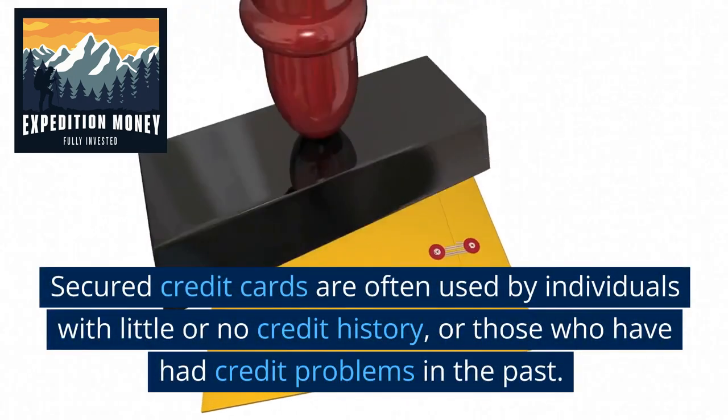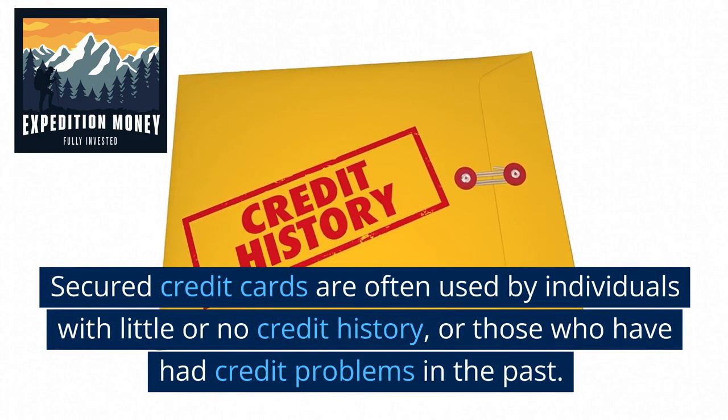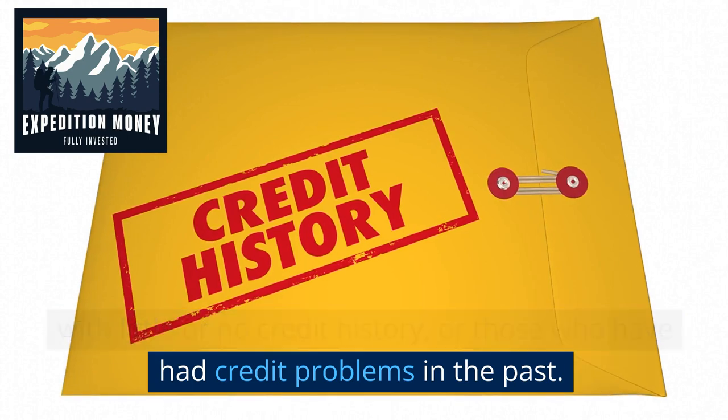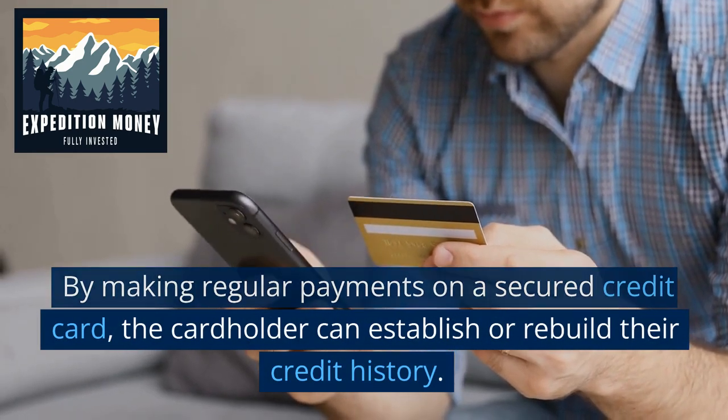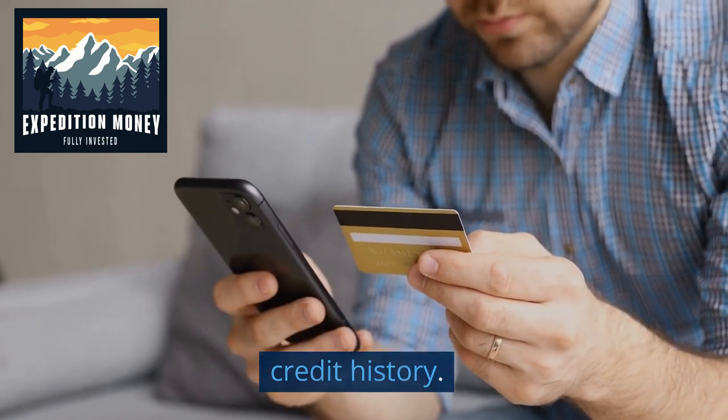Secured credit cards are often used by individuals with little or no credit history, or those who have had credit problems in the past. By making regular payments on a secured credit card, the cardholder can establish or rebuild their credit history.